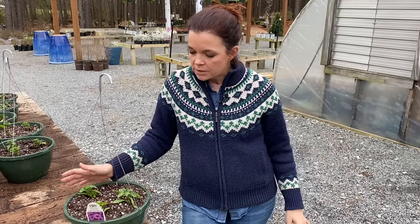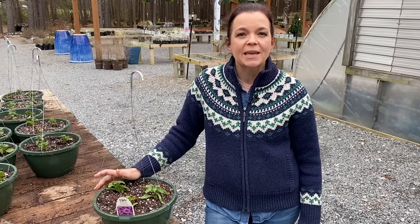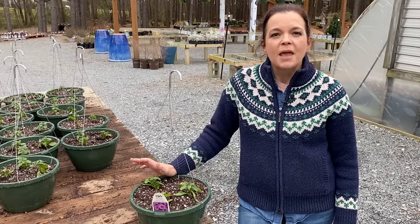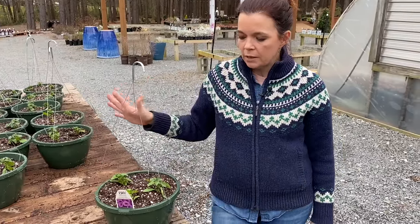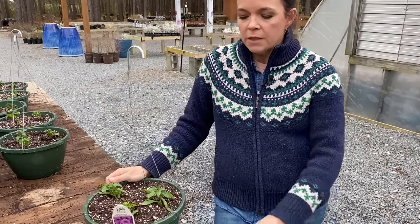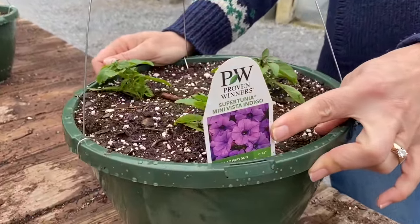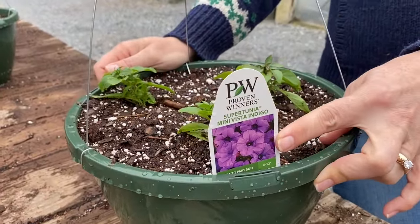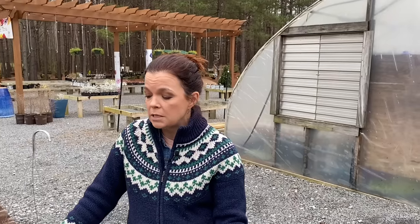let's do a little update on all of these gorgeous Proven Winners annuals that we are growing. You will notice we are standing here with a trailer and we have a couple of hanging baskets. Christine, my mom, and I spent the day putting some hanging baskets together. This is what a brand new assembled hanging basket looks like that you can get here at Creekside Nursery. This particular one is Mini Vista Indigo.